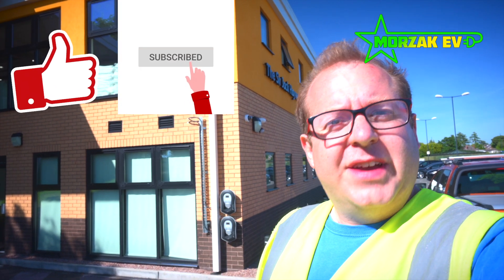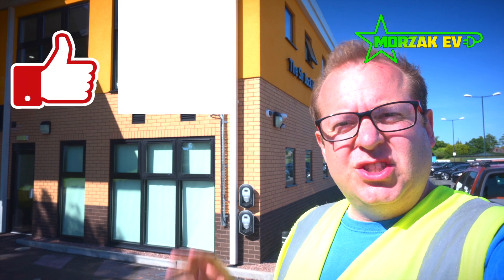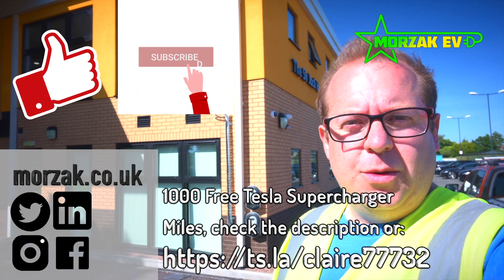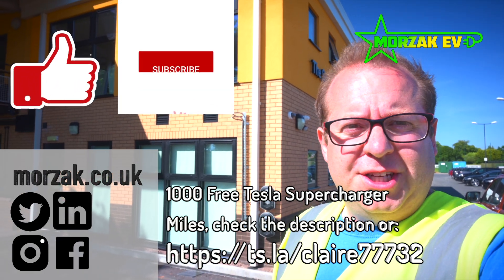I hope you enjoyed the video. If you did, give us a cheeky thumbs up. If you like the Wolves, give us a cheeky thumbs up. If you don't like the Wolves, give us a cheeky thumbs up anyway. Subscribe and hit the bell icon to get notifications of our future charge point videos as well as any other EV stuff, EV tech, anything you want to watch. Check us out on social media, and thanks very much for watching.